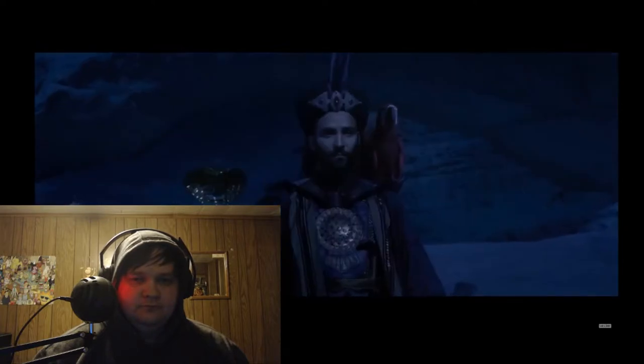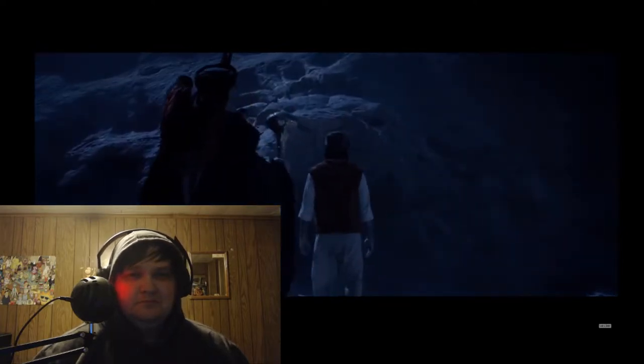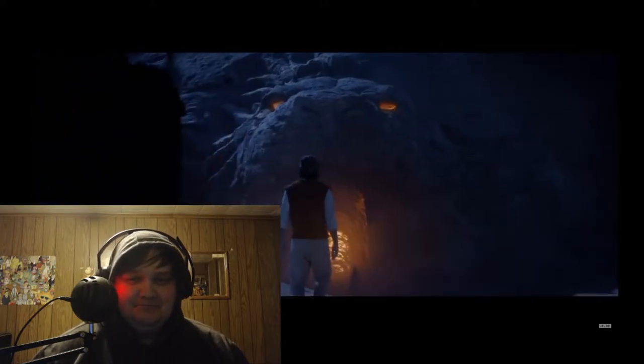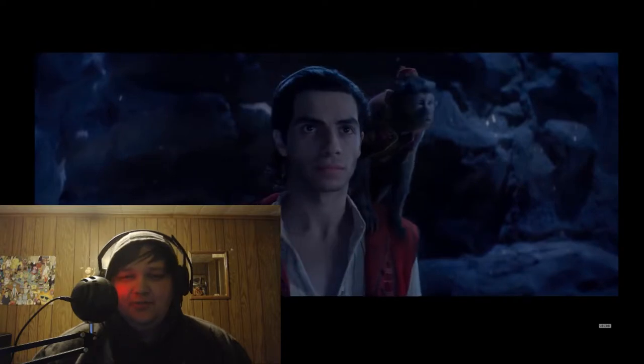Bring me the lamp. Your life begins now. Is that too far? Aladdin — he's too pretty.